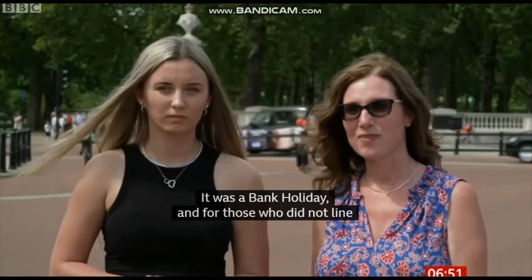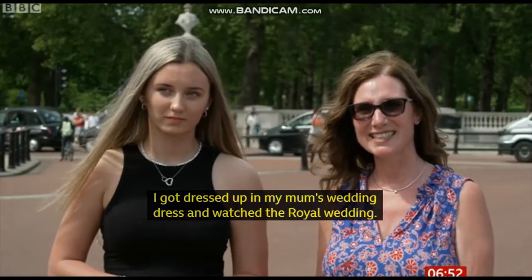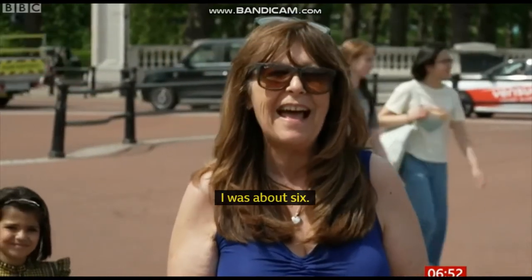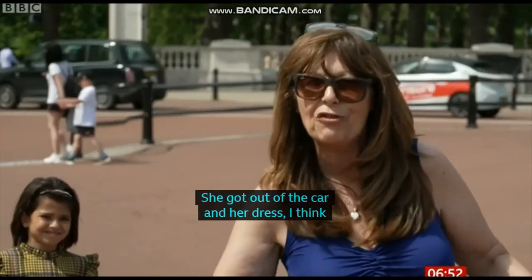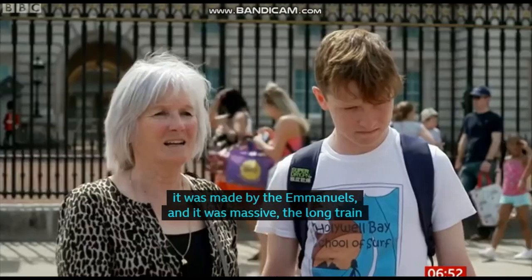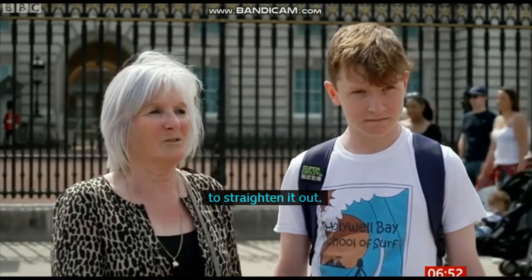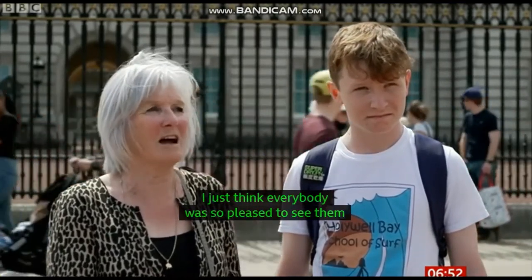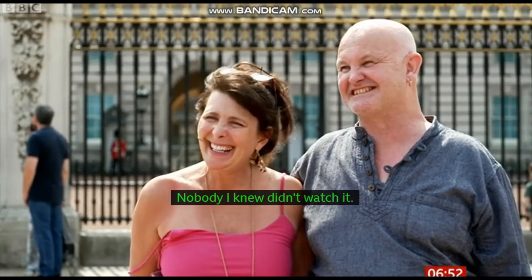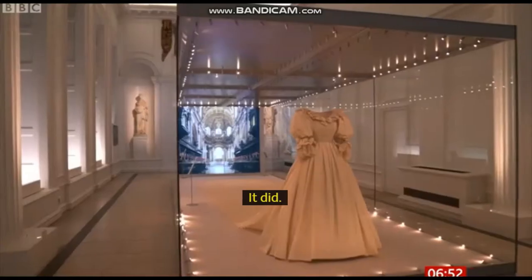What were you doing that day? I got dressed up in my mum's wedding dress to watch the royal wedding. And how old were you? I was about six. She got out of the car and her dress — I think it was made by the Emmanuels — and she got out and it was massive, a long train, and it was very creased and they were all fussing around her, trying to straighten it out. I just think everybody was so pleased to see them together and married. It was just essential viewing. Nobody I knew didn't watch it. I was 17. Did it feel like a fairytale? It did. Yeah, every girl's dream.